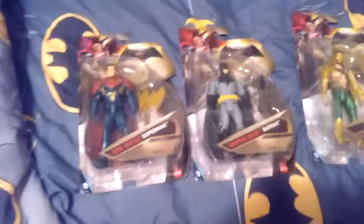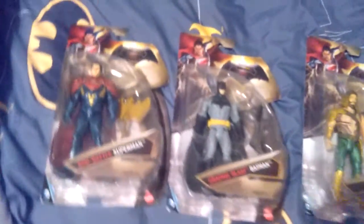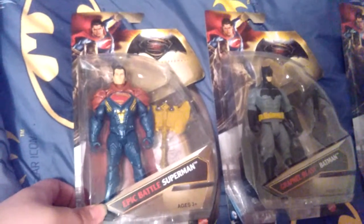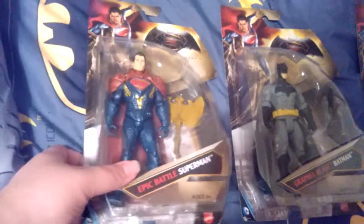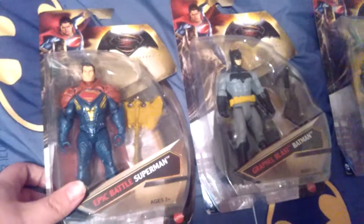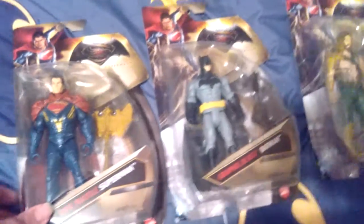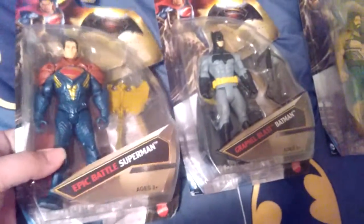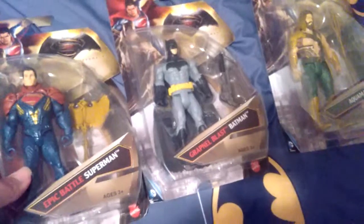This is Kylie Crew 360 Northrop, and today I'm going to be showing you my Batman vs Superman toy collection. I'm going to be showing you each and every one of my toys. I don't got all of them, but I do got some.